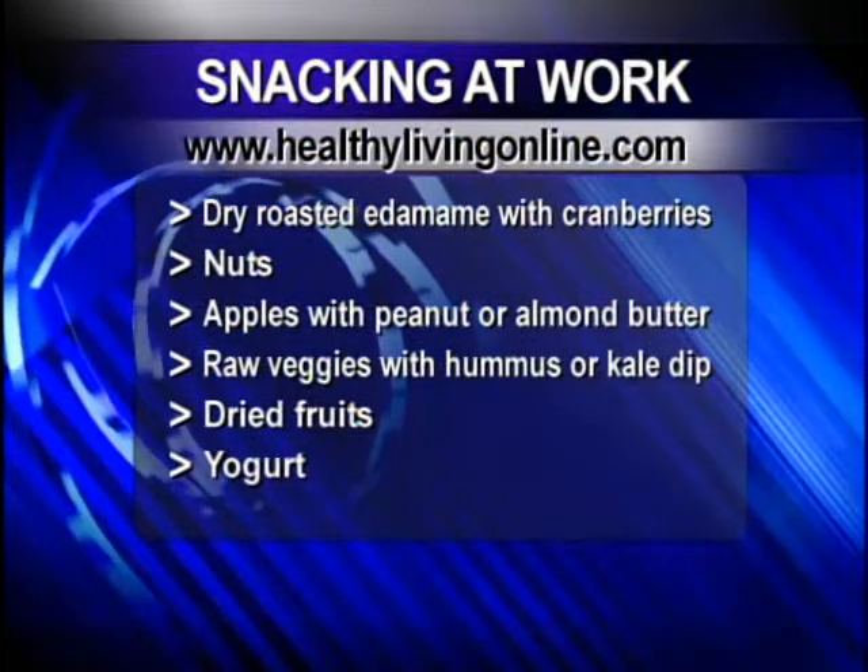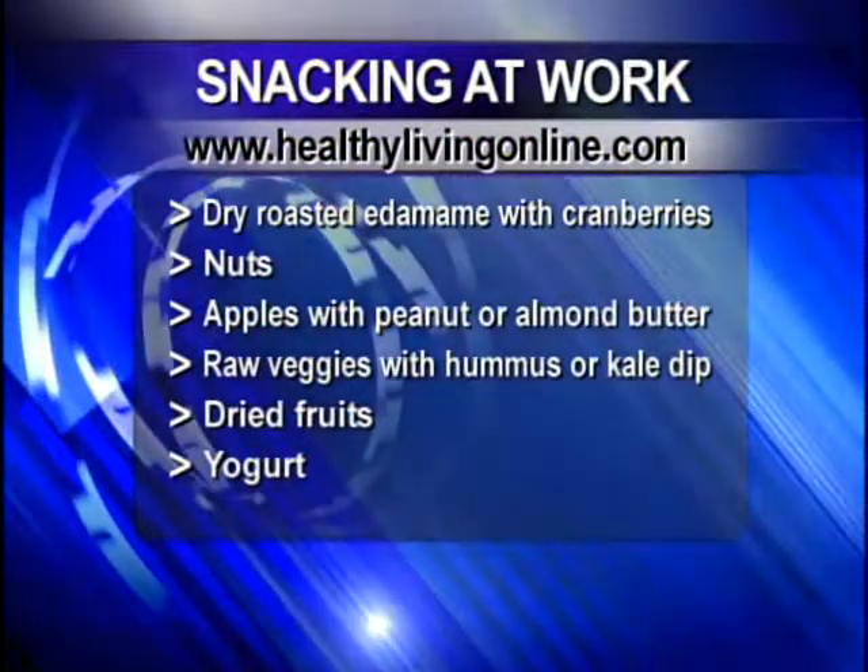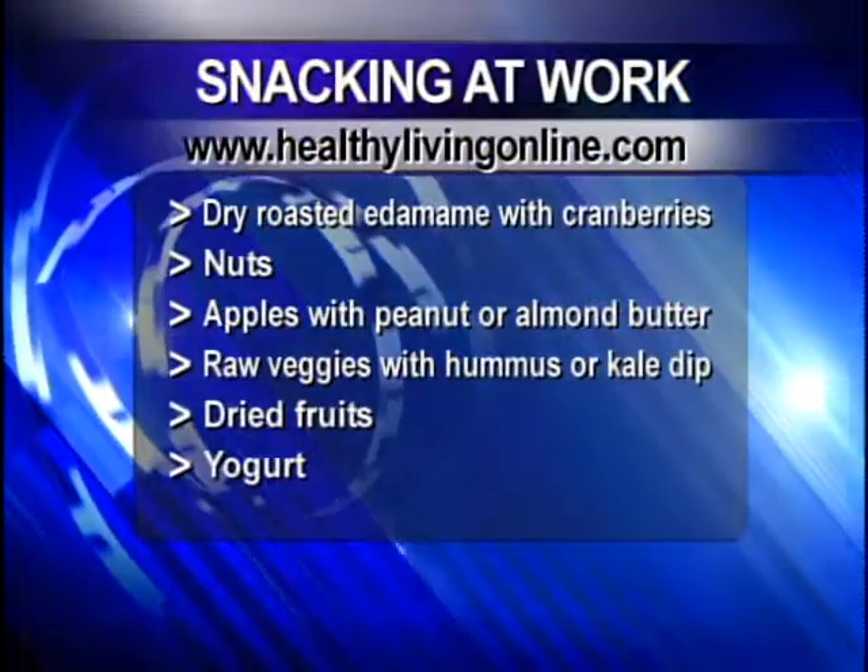Granola bars are usually packed with fiber, energy, grains, and fruits. They say to stay away from the coated ones with chocolate and sugar. Nick Baker will be here in just a little bit and he's got more suggestions — one of them was to take turns making a healthy snack at work between co-workers, because you're not going to find those in the vending machines.